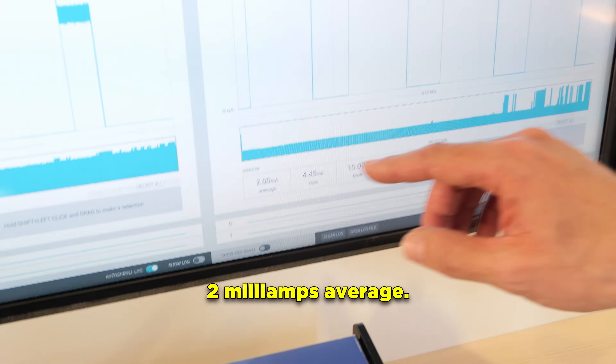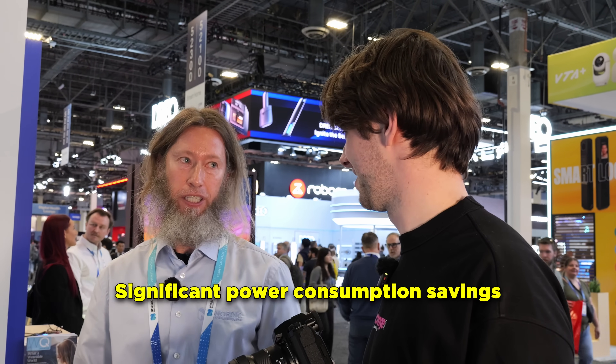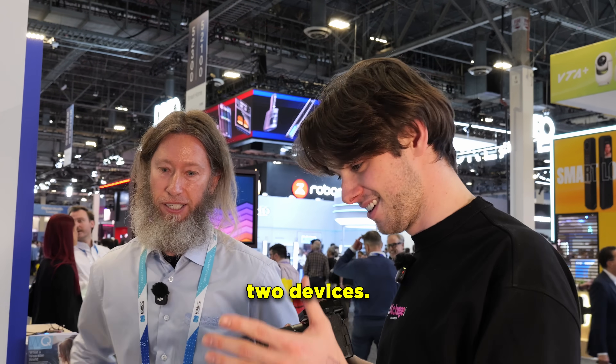You hover at about 2 milliamps average. Over here, 640 microamps. So about a quarter of the power doing the exact same computation. Significant power consumption savings between those two devices.